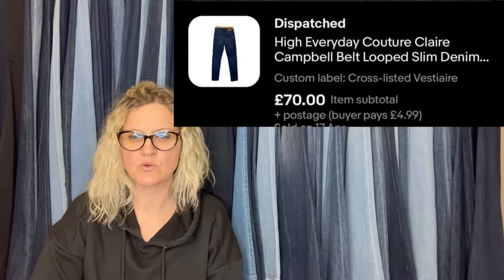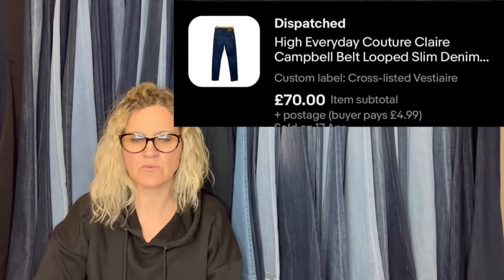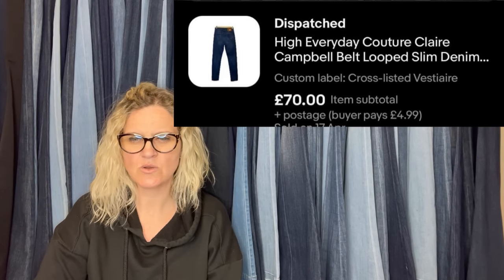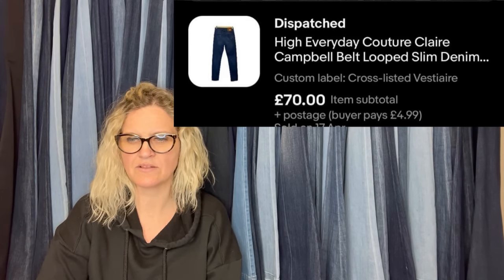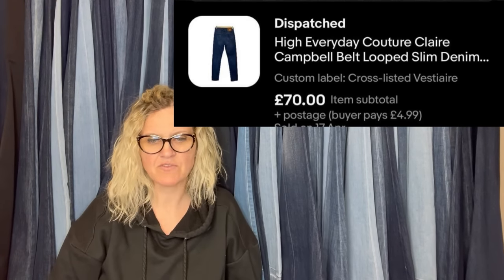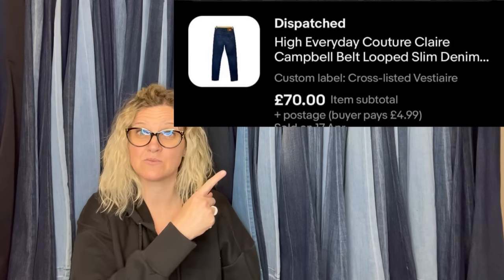Bought these in a thrift store charity shop, sold for around $90 USD — sent to Australia through GSP. High clothing is definitely a bolo brand. It is High everyday couture, Claire Campbell belt loop denim.